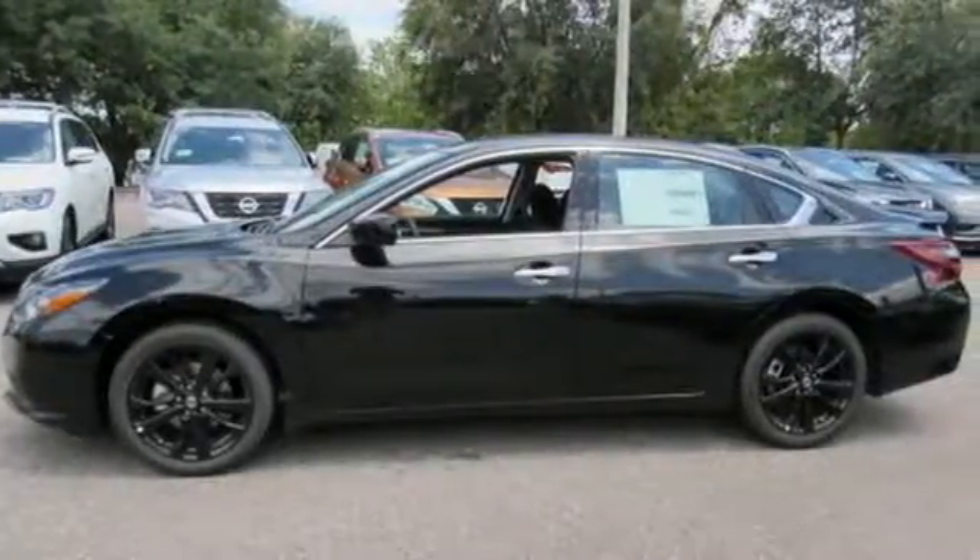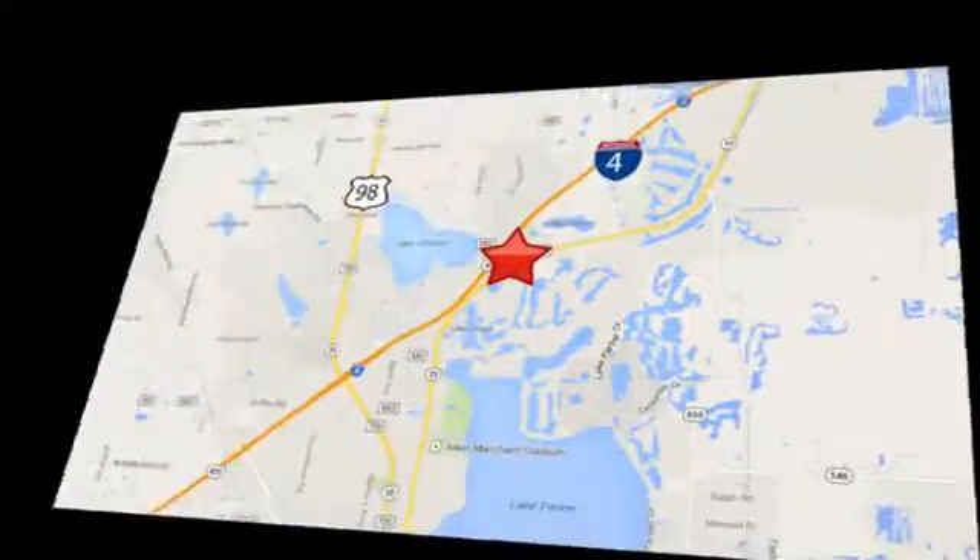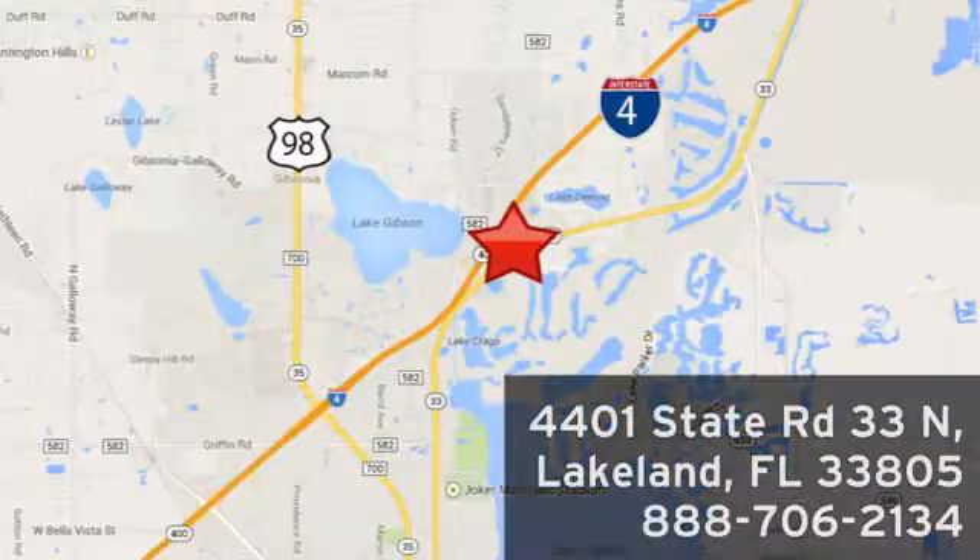This Altima will make every ride more enjoyable. Make sure to stop in for a test drive. At Jenkins Nissan, honesty is our policy. We're conveniently located at 4401 State Route 33 North in Lakeland, Florida.